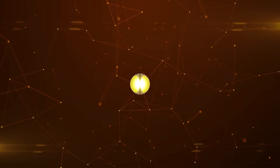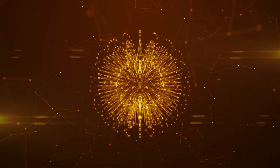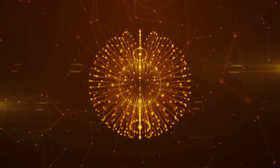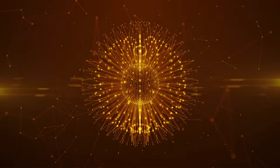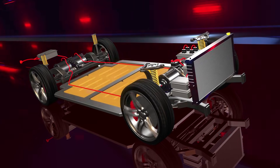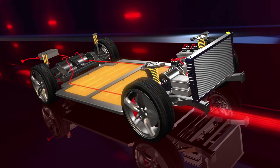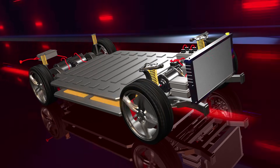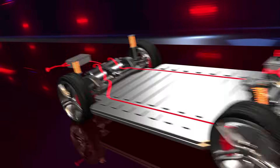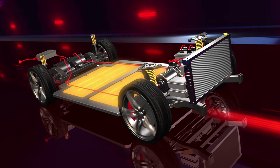Even companies like QuantumScape and SolidPower, which have been working on solid-state for years, haven't yet reached full commercial production. So while Toyota's 2027–2028 timeline is exciting, it's best viewed as a goal, not a guarantee. It's possible we'll first see these batteries in low-volume or high-end models — maybe even in hybrids — before full EVs.